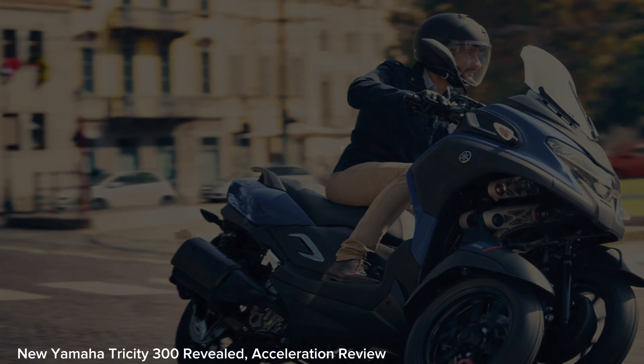In terms of engine, not much has changed. This automatic motorbike still has a 292 cm³ single-cylinder engine which can produce maximum power of 29 PS at 7,250 rpm and torque of 29 Nm at 5,750 rpm.